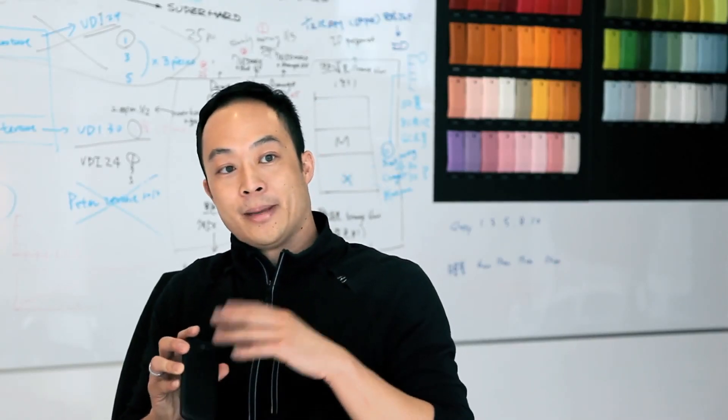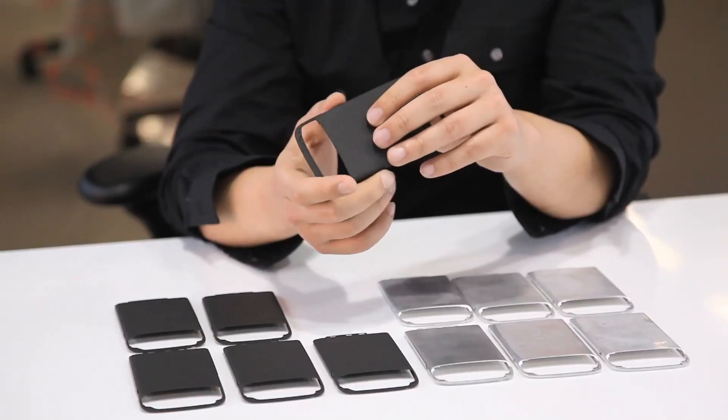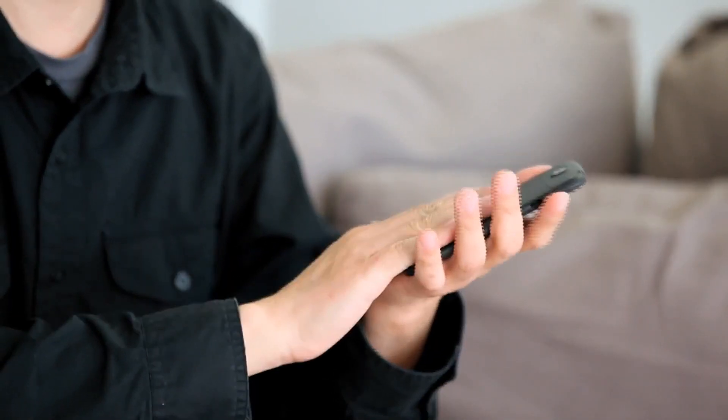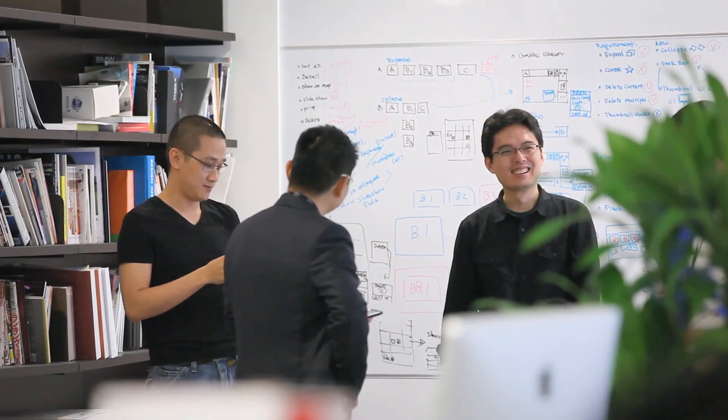For us to be innovative, we always need to look for a forefront technology. Does your phone really need the same technology used by NASA for satellites? Maybe not, but we think people will appreciate the difference. If I were the consumer, I would be like, wow, what's this? So cool.